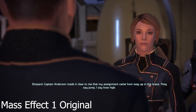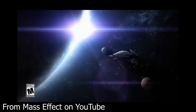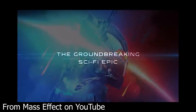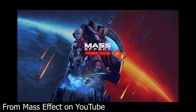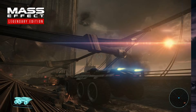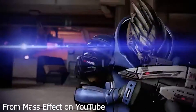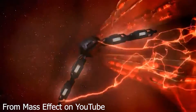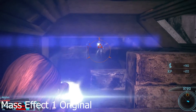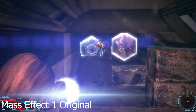A few days ago, BioWare released their official reveal trailer for the HD remaster, showcasing shots from all three games with their new and improved 4K Ultra HD graphics. I'm not going to lie — when I first saw the trailer I was slightly underwhelmed. It looked incredible, but it was hard for me to tell the difference from the originals. I'll link the video down below that takes the trailer shot by shot comparing each scene with the original games. Once I saw that video, I was able to fully experience just how much the graphics have improved.